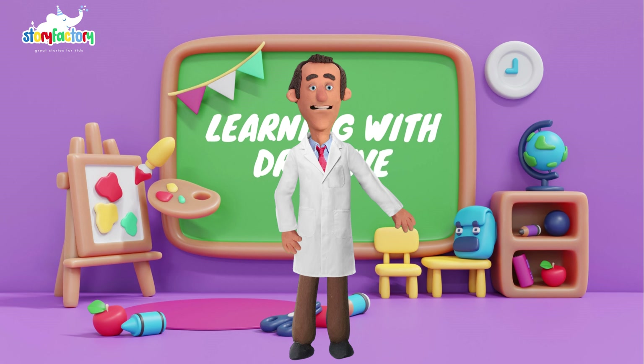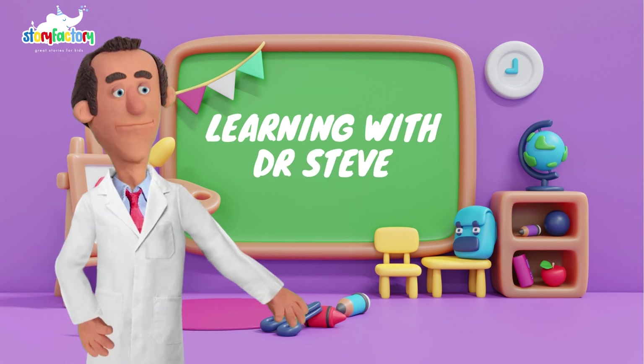Greetings, young learners! Welcome to Seasons Unveiled, where we embark on an educational journey through the mesmerizing cycle of nature. I'm Dr. Steve, your guide in this exploration of the Four Seasons.